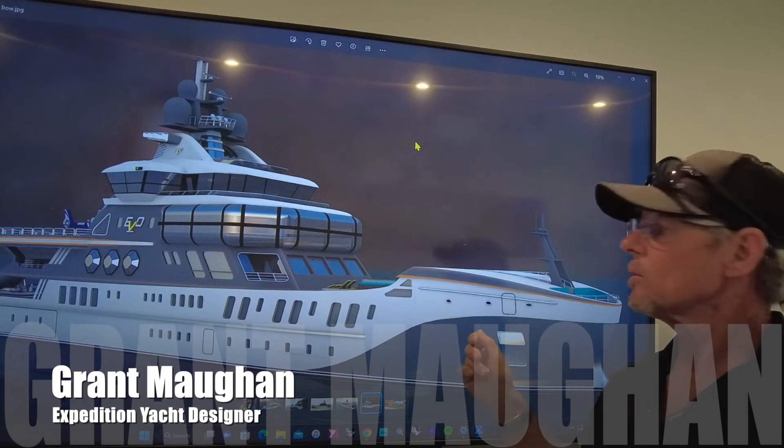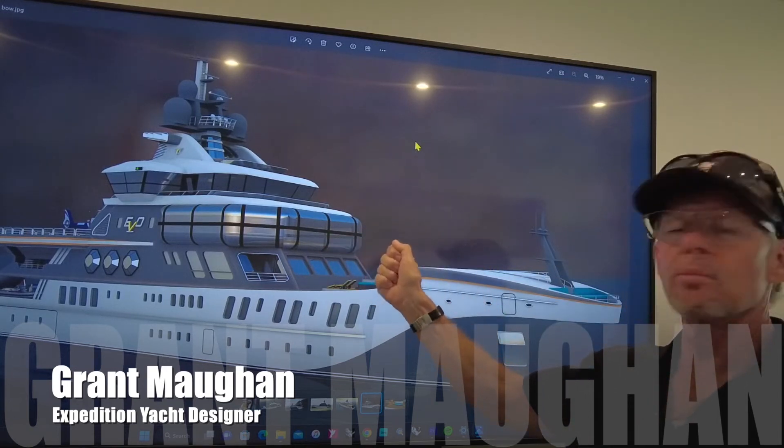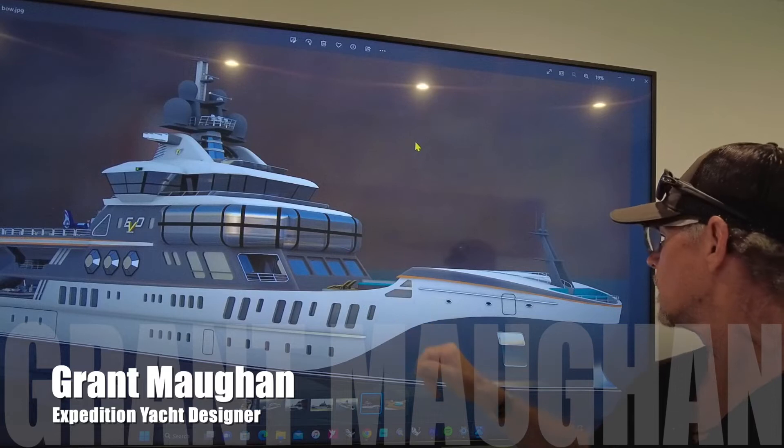This is an 80-metre concept. You can see the superstructure set aft, which looks more like a North Sea fishing vessel style with all the structure aft, or a North Sea pursainer.